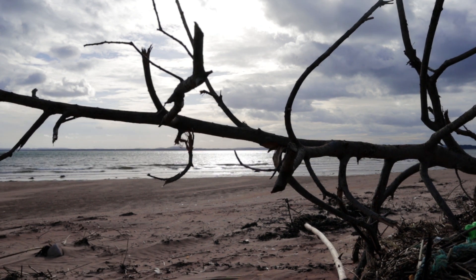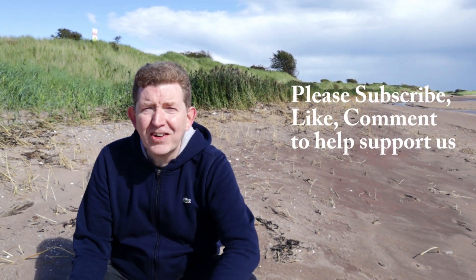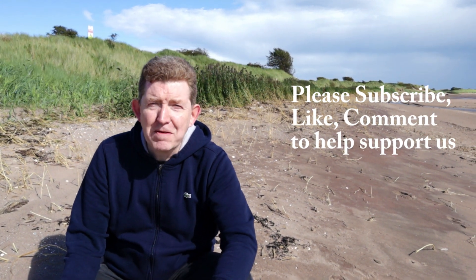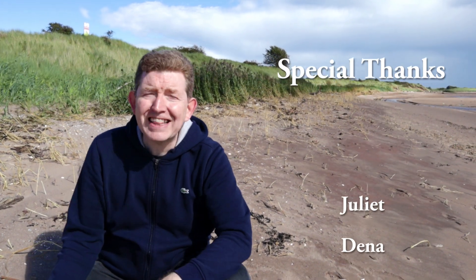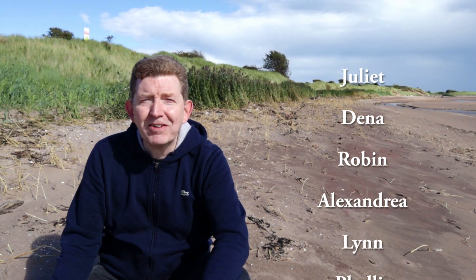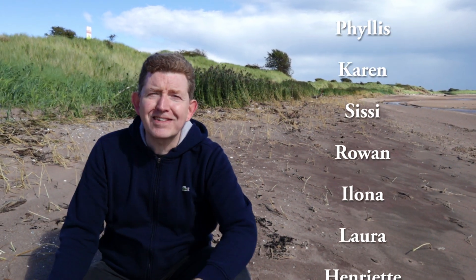Okay, that's us for today. A huge thank you again to everybody who's subscribed, everybody who's watching, commenting, and liking our videos. An extra big special thanks to everybody who's helped support us through Ko-fi — you're all stars, thank you.